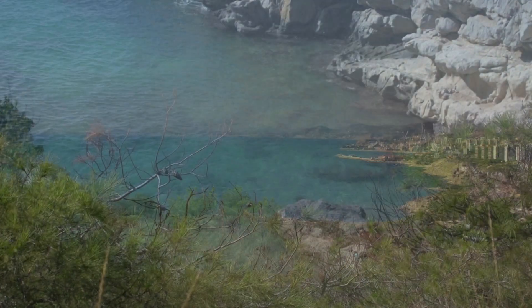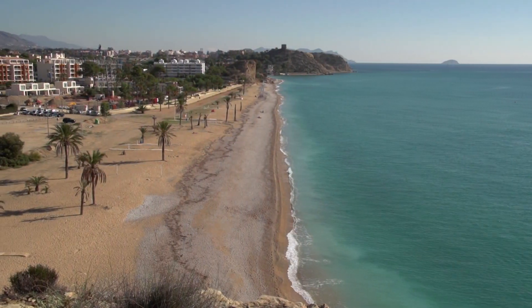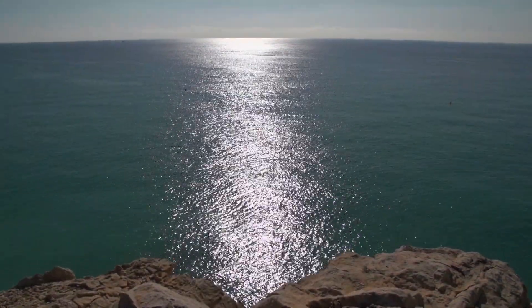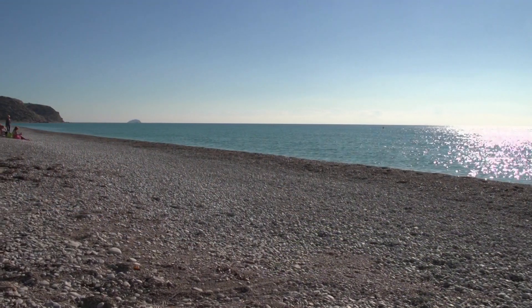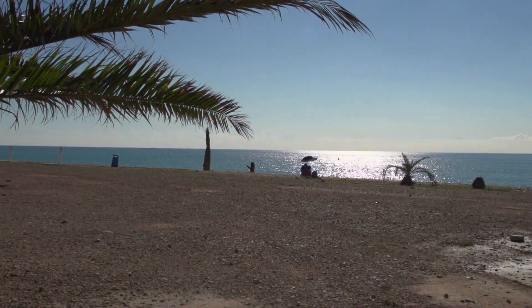A coast that combines coves, long beaches, and steep cliffs looking out over the Mediterranean. Evocative names like Playa Paraíso give an idea of the quality of its waters and the beauty of its sands facing the sea.